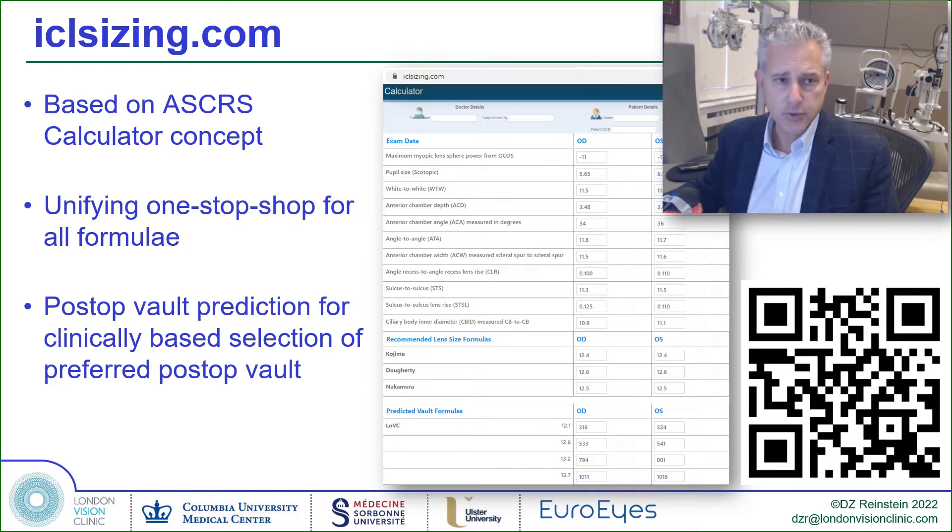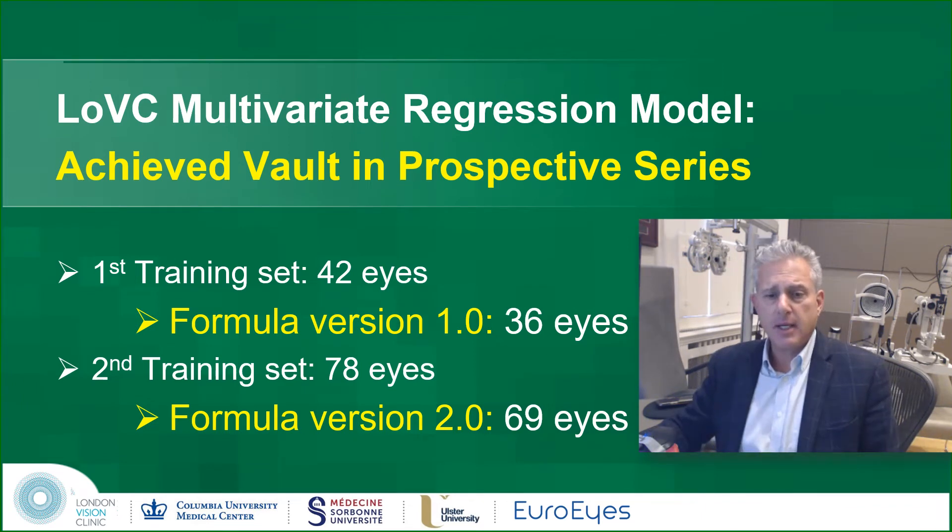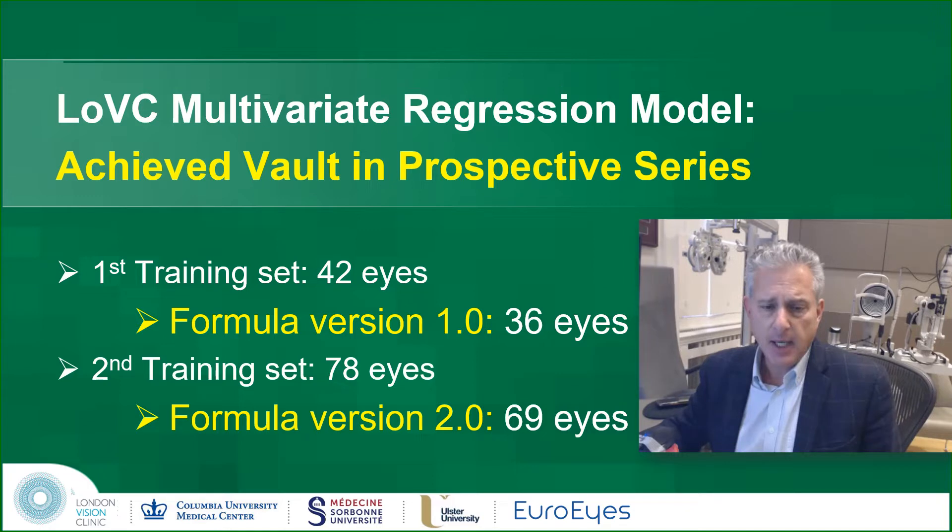The study initially analyzed a set of 42 eyes that had been implanted to create a first version of the formula with coefficients. We then treated 36 eyes using this formula. A second training set was analyzed with 78 eyes and new coefficients were derived, which were then tested on a further 69 eyes.